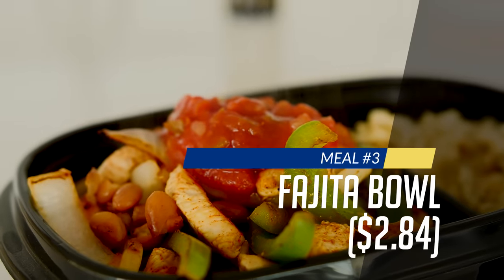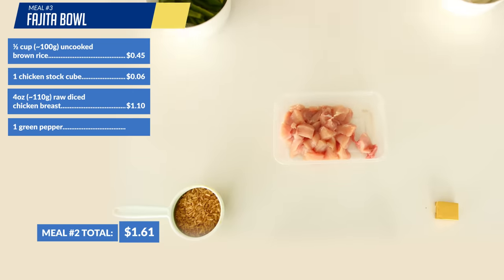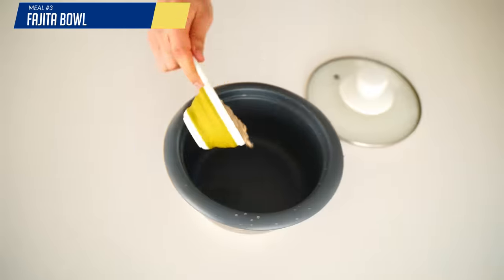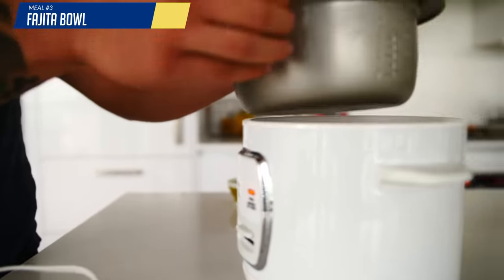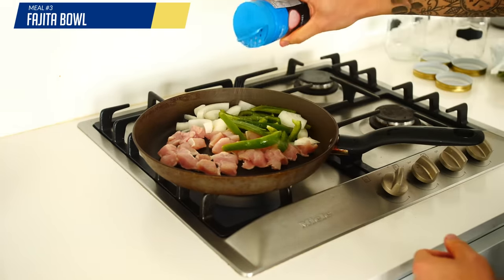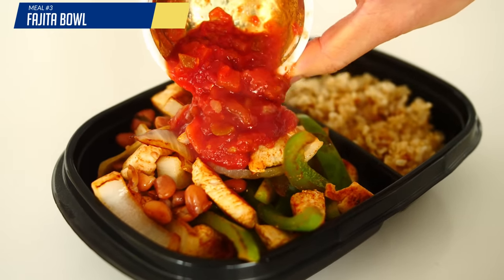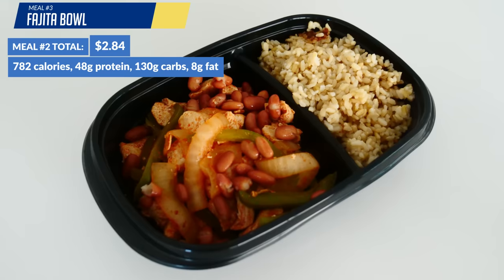Meal three is going to be a fajita bowl. We're going to need half a cup of uncooked brown rice with a chicken stock cube, four ounces of uncooked chicken breast, one green pepper, one sweet onion, one cup of canned pinto beans, half a cup of salsa, and some paprika and salt — for a total of $2.84. Use the same rice cooking process as the previous meal. As your rice is cooking, throw your chicken, green peppers, and onions in a pan and season with paprika and salt. After a little bit, throw in your canned pinto beans, mix it all up, and plate alongside your cooked rice, topped with salsa. It's about a third of the price of a Chipotle bowl, yet just as tasty and packed with a ton of protein and nutrients.